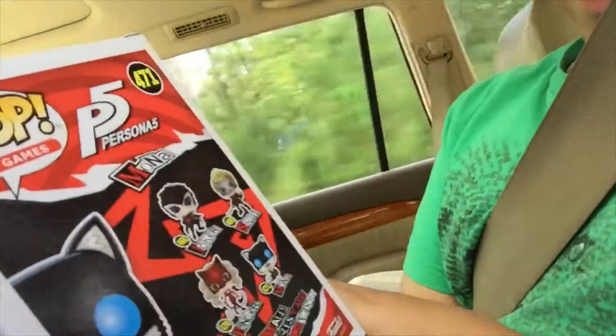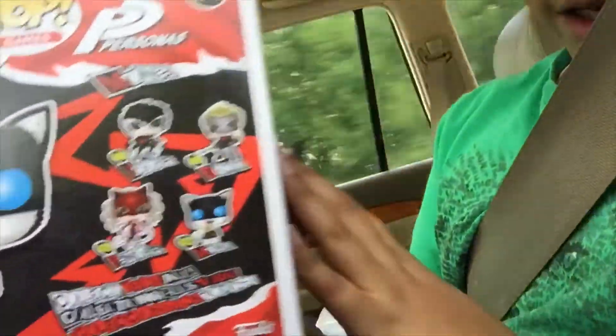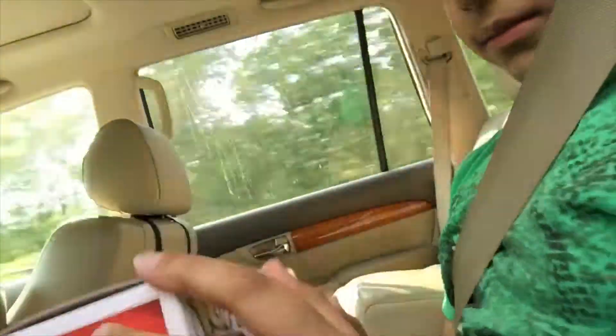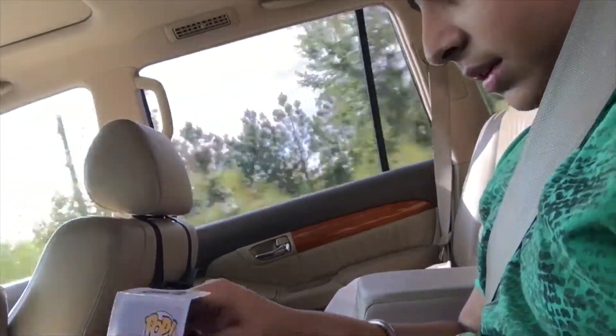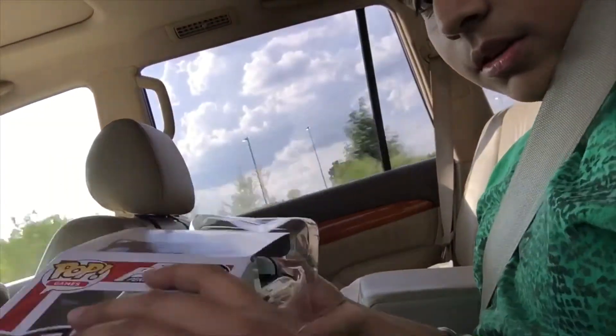This is from Persona 5. Here's the rest of the set — you can get Joker, Skull, Panther, and Mona. I don't play Persona 5, but I know my brother likes it. The box says 'Take Your Heart' and then there's the Persona 5 logo right there, so a lot of licensing and branding went into this.